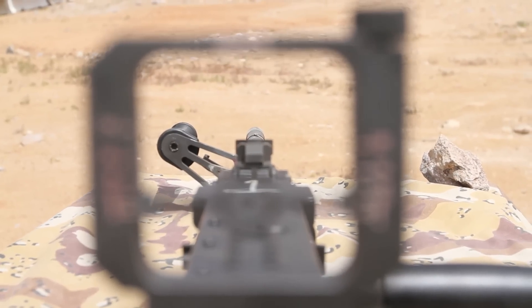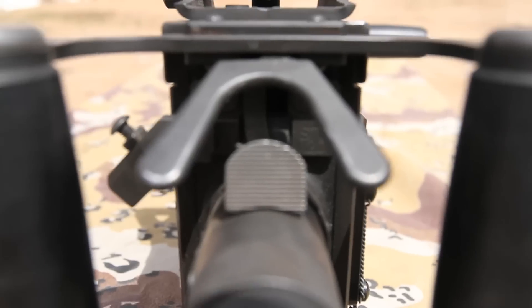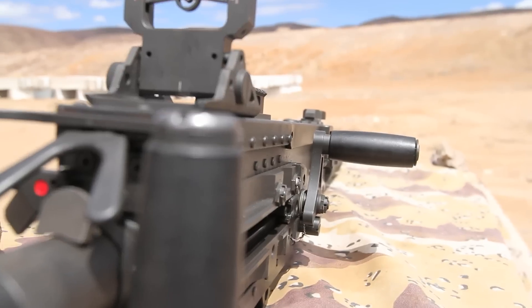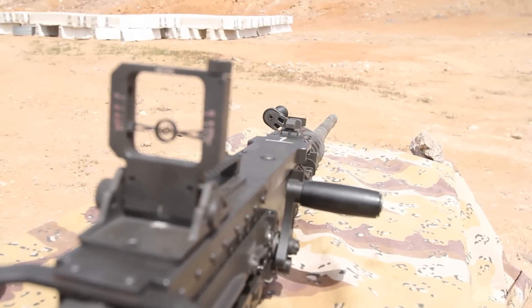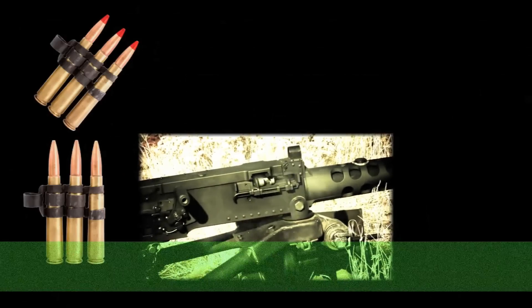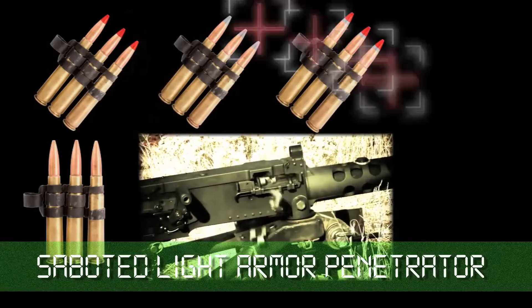Because the M2 is designed with many configurations in mind, it can be adapted to feed ammo from the left or the right side. The M2 QCB shoots a .50 cal BMG round in ball, tracer, API, API-T, slap, and slap-T.